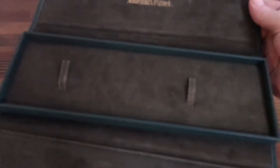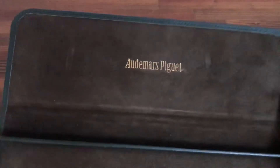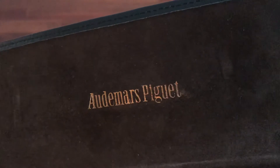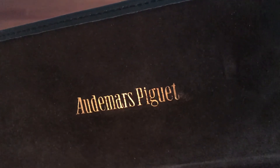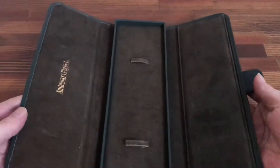Really great condition. This is actually listed at a really good buy-it-now price. The logo and gold writing — as you can see, the box is really clean and ready for a really super AP watch to be placed inside.